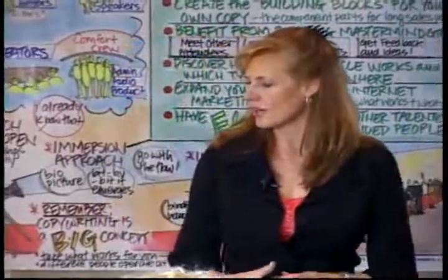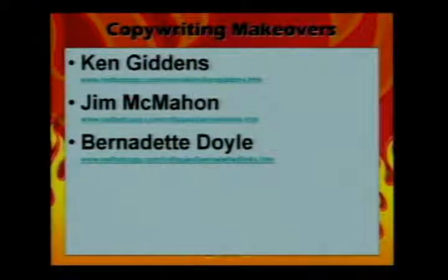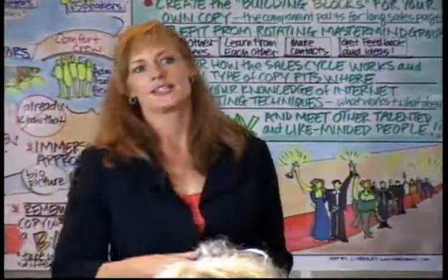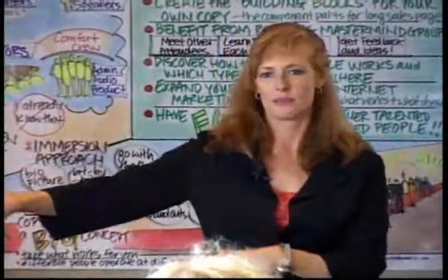These are copywriting makeovers. I have a service called copy renovation where I critique people's copy using Camtasia. Camtasia is like a VCR in your computer — you record whatever you're talking about on screen and it tracks your mouse. When people want copy critiques, they hire me, I critique the copy in Camtasia, upload it to my website, and say it's up — go.